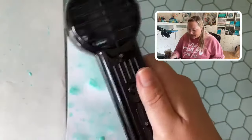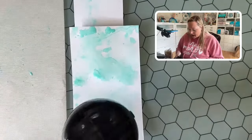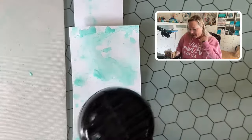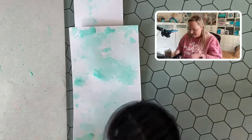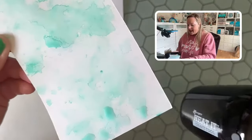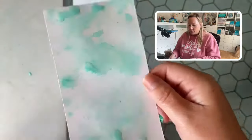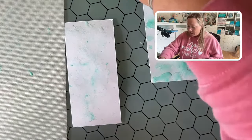All of my lives are available after for replay. So if you guys are working on a project in your studio or crafty space or kitchen table and you want to catch any of the replays, they are all here on my YouTube channel. You can see how the layers are building up on this one and I just love it. It looks very different than if I were to use distress inks. We're going to build up a little bit more.